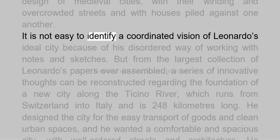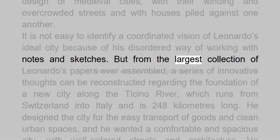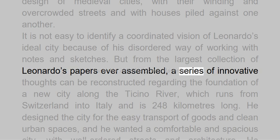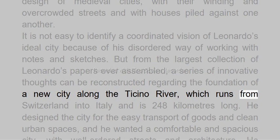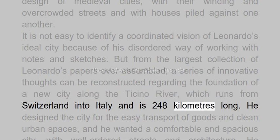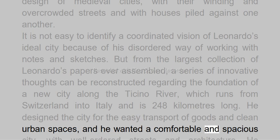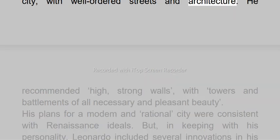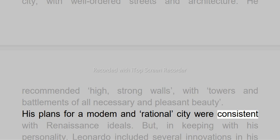It is not easy to identify a coordinated vision of Leonardo's ideal city because of his disordered way of working with notes and sketches. But from the largest collection of Leonardo's papers ever assembled, a series of innovative thoughts can be reconstructed regarding the foundation of a new city along the Ticino River, which runs from Switzerland into Italy and is 248 kilometers long. He designed the city for the easy transport of goods and clean urban spaces, and he wanted a comfortable and spacious city with well-ordered streets and architecture. He recommended high, strong walls with towers and battlements of all necessary and pleasant beauty. His plans for a modern and rational city were consistent with renaissance ideals.